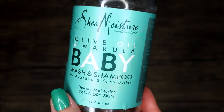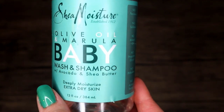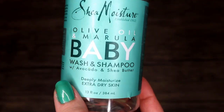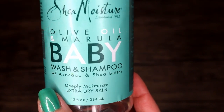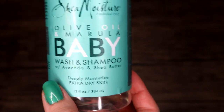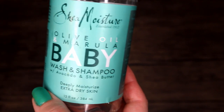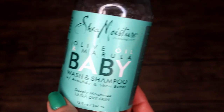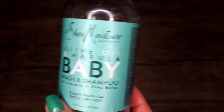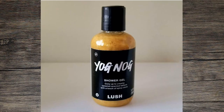Shea Moisture olive oil and marula baby wash and shampoo. I really love using the Shea Moisture products on my child. When I use this wash exclusively I don't really ever have to use lotion — that's how I ended up using up the lotion, because he just never needed it. These products are very moisturizing, not stripping, great for the hair too. It smells nice and doubles as a bubble bath — I'm really happy with these products and will continue to buy them.